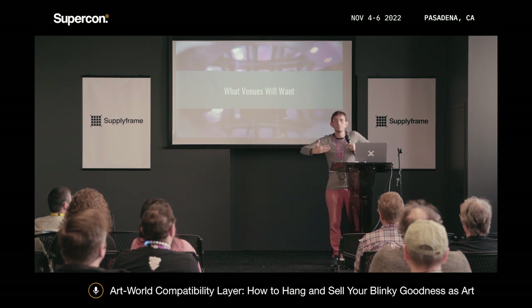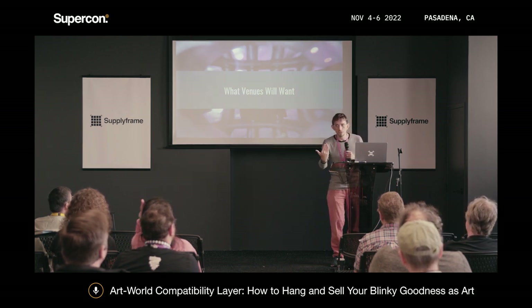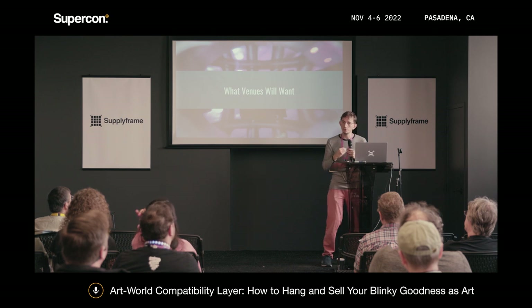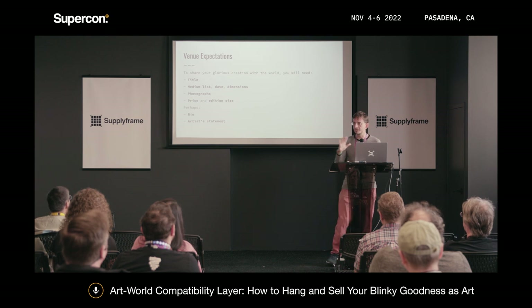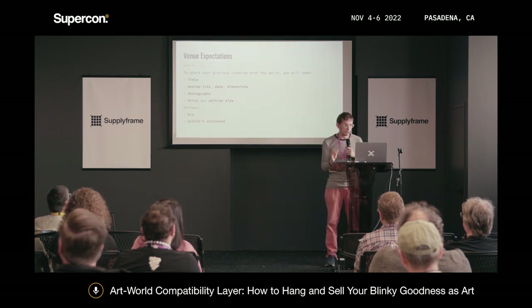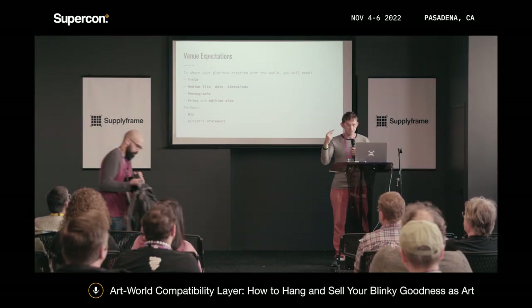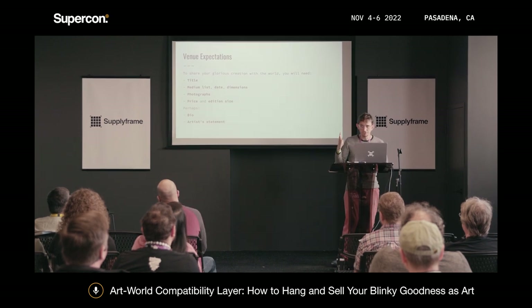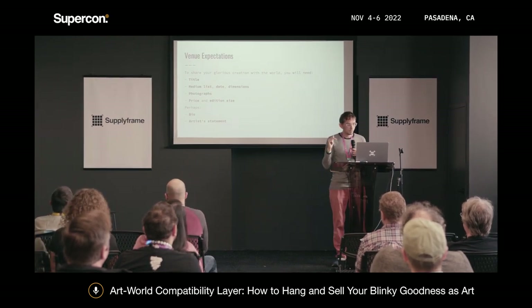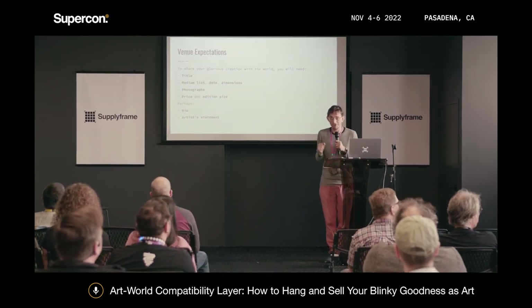So we've talked about how to make a piece work like an art buyer would want. But you also need to get the art somewhere buyers can see it. Let's talk about working with potential venues. A given artwork needs: a title, a list of mediums, a date, dimensions, photographs (not video), a price, an edition size if applicable, a bio, and — the scary one — an artist statement.